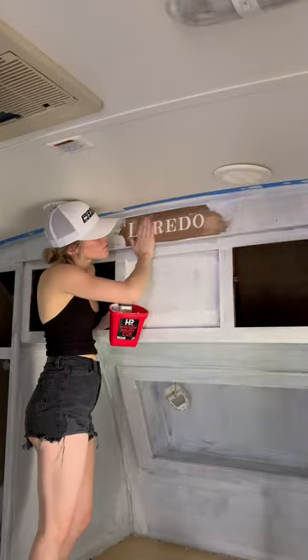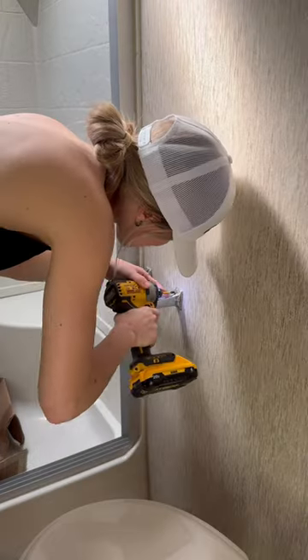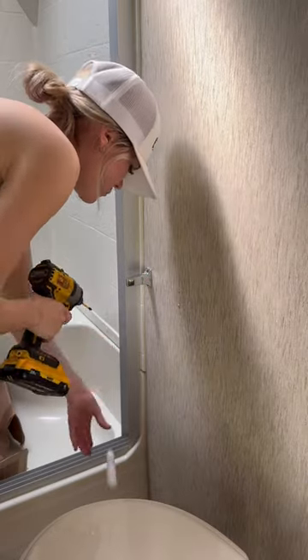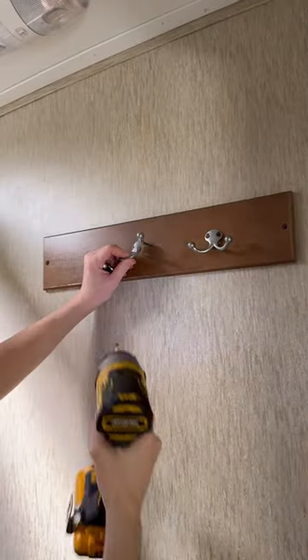But while he was doing that, I was finishing all the primer in my bedroom, and I really didn't like this Laredo sign. So I filled it in with dry decks, and it actually came out looking really good. In these next couple days, I plan to really double down and get all the priming in the camper done.